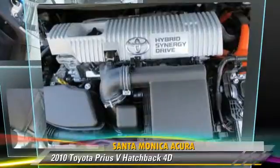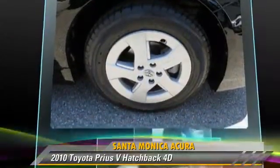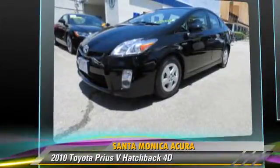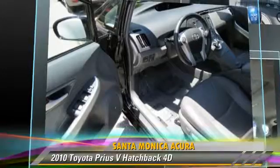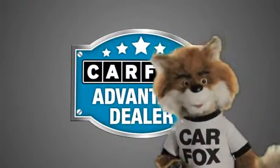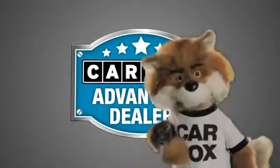Give us a call to schedule your test drive today. Just say show me the Carfax at Santa Monica Acura, a Carfax Advantage dealer.